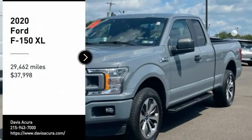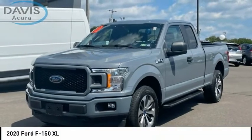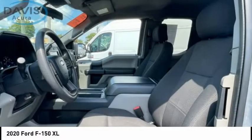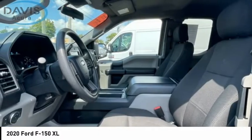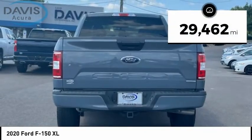Looking for the right vehicle? Check out the 2020 F-150. A Ford F-150 knows how to handle any situation. It's built to follow orders, no whining, and is priced below forty thousand dollars. This vehicle has less than thirty thousand miles.